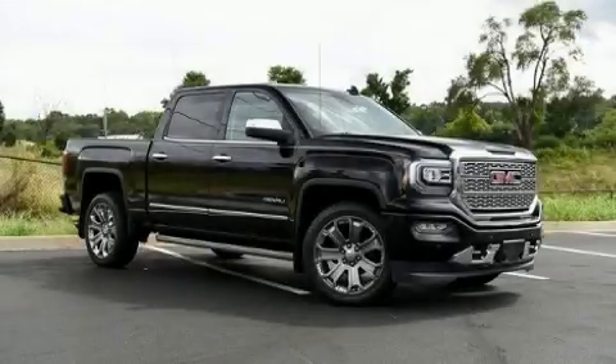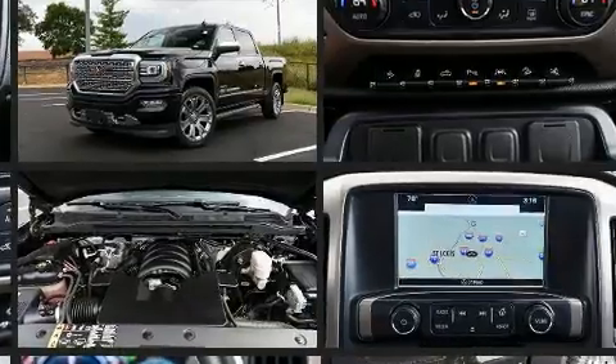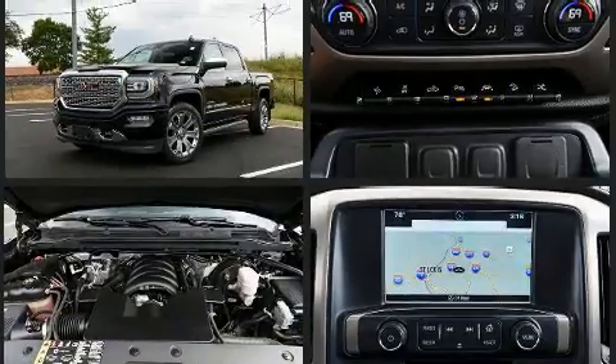The 2017 GMC Sierra 1500 with less than 40,000 miles on the odometer — this vehicle stands out from the crowd, boasting a diverse range of features and remarkable value. It includes heated seats, a front bench seat, power door mirrors, and heated door mirrors.